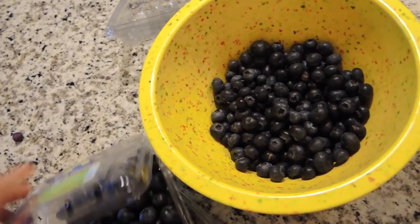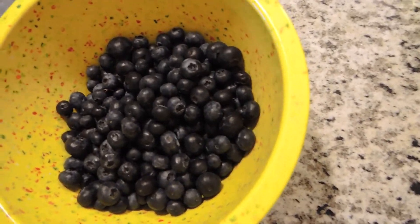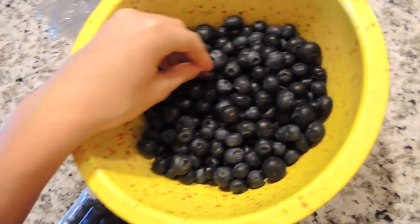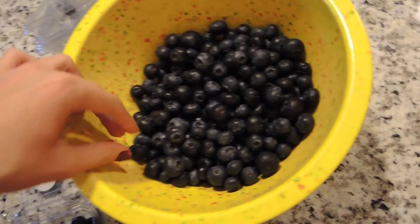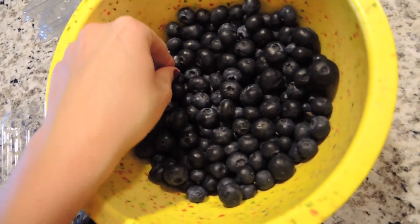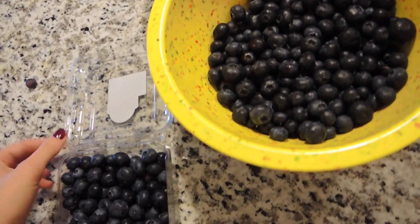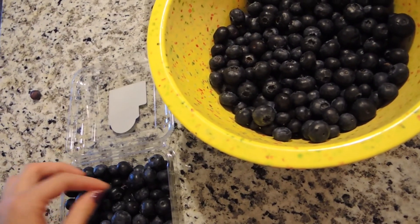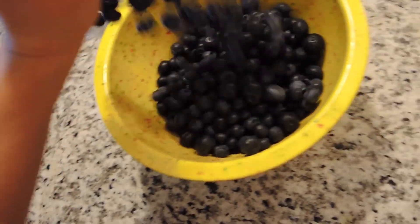So guess what Victoria's getting ready to do on this beautiful Sunday afternoon? I'm getting ready to go lay in the sun and get some vitamin D, which I also did yesterday. I've been so blessed this winter with a couple of days here and there where I've gotten to lay out in the sun. I know how important vitamin D is — it's absolutely essential.